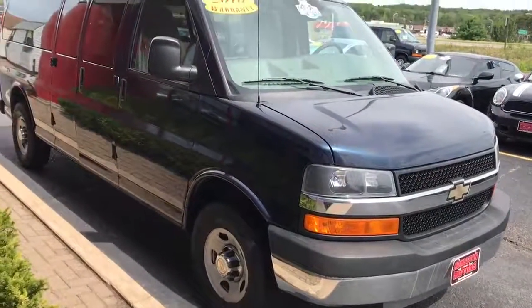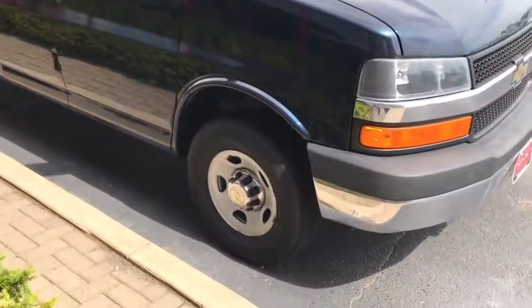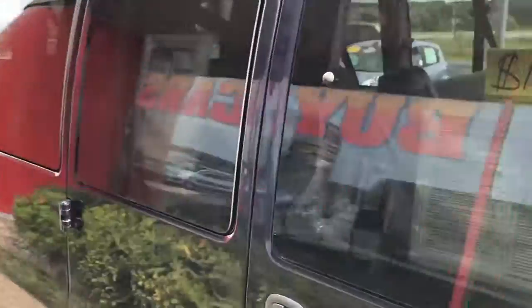Here we have a 2010 Chevrolet Express, extended one ton. One owner, previous government vehicle, well maintained and taken care of. This is a 15 passenger van, 6.0 liter V8, 35,000 miles, everything passed safety inspection, Carfax clean, no accidents, no issues.